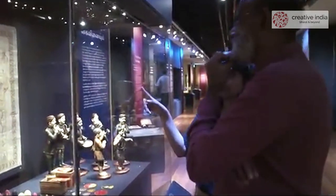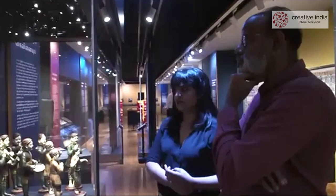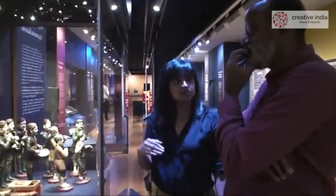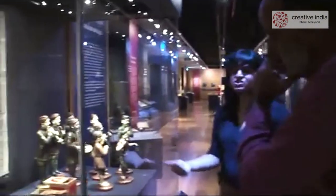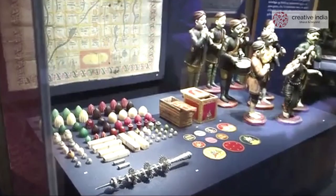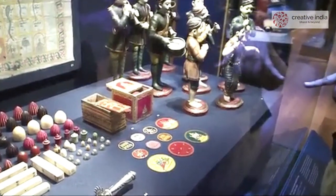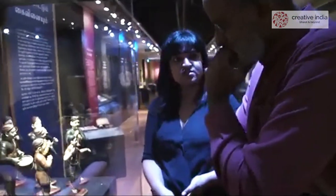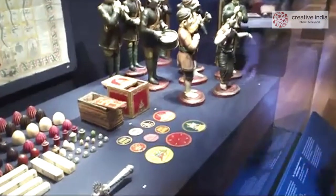Here you see a Gyan Chaupad board in cloth made in the Jain tradition. 'Gyan Chaupad' means a game of knowledge — the snakes represent obstacles in life in the form of sins, and if you transcend them you attain moksha or salvation. There was a lot of philosophy behind these games. We also have Ganjifa — a card game that came from Persia to India, died out there but survived in India, though today largely as a decorative craft. We have two sets: one from Sawantwadi in Maharashtra, a Ramayana Ganjifa set, and one from Orissa, a Dashavatar Ganjifa set — all hand-painted.